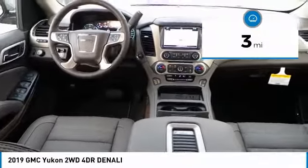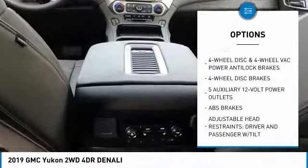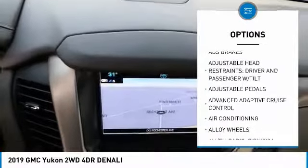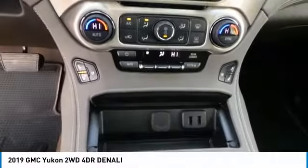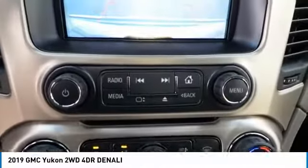Here are some of this vehicle's great options: traction control, navigation system, power lift gate, power passenger seat, air conditioning, dual airbags, heated rear seats, alloy wheels, power steering, and four-wheel disc brakes. A vehicle like this doesn't come along every day — come in and get it before someone else does.